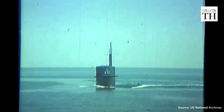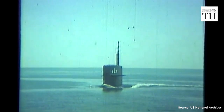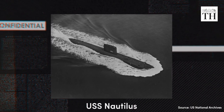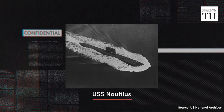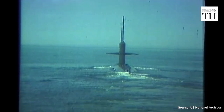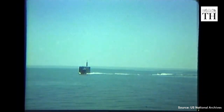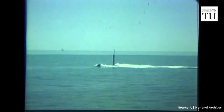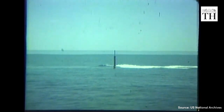The most significant innovation in submarine technology after World War II was the introduction of nuclear power. Nuclear power allowed submarines to operate without air or fuel for months at a time and to travel at higher speeds and greater depths than ever before. The first nuclear-powered submarine was the USS Nautilus, launched by the United States in 1954. The Nautilus had a nuclear reactor that heated water into steam, powering a turbine that drove a propeller, reaching speeds of up to 23 knots and diving up to 700 feet deep. It also made history by crossing the North Pole in 1958.